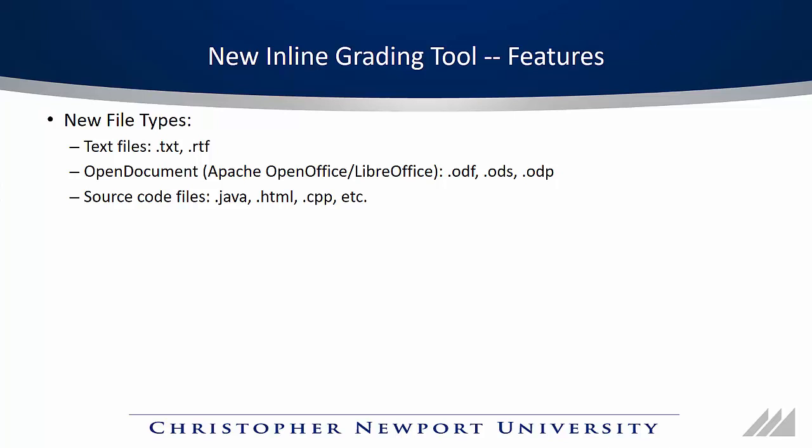A note on these new file types: not all of them can be annotated. Word documents, PDFs, and pictures can be annotated right now. Box, the company that makes the viewer, is working on adding annotation support for more file types.